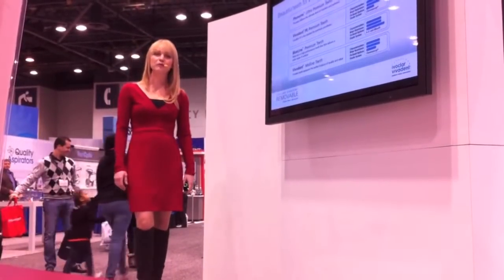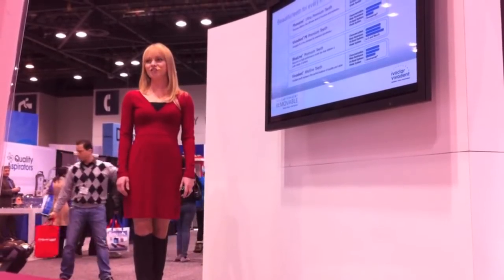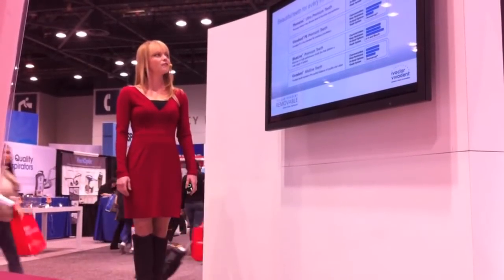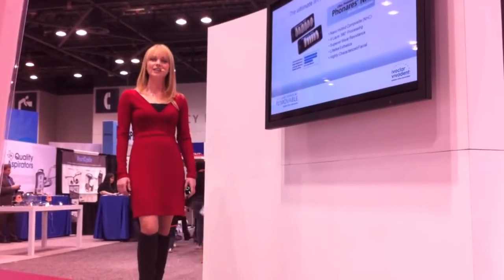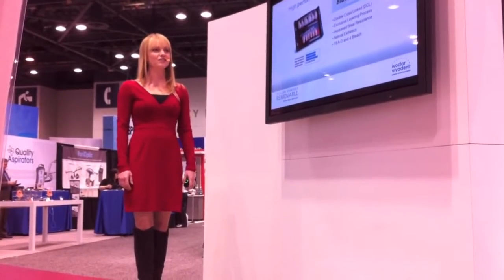The Ivoclar Vivadent Removable System offers a variety of beautiful teeth for every indication. Veneers Nano Hybrid Composite Teeth deliver the ultimate level of function and aesthetics. Constructed with highly durable double-crosslinked resin, Blue Line Teeth provides you and your patients with high-performance aesthetic options.